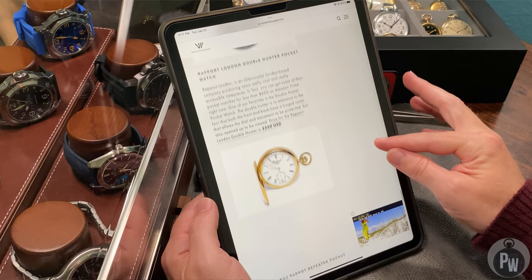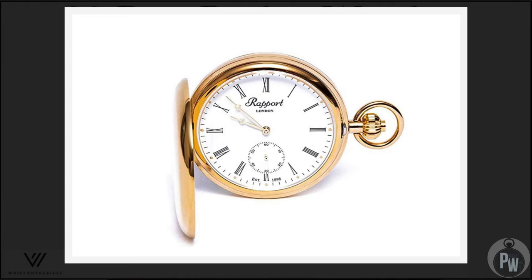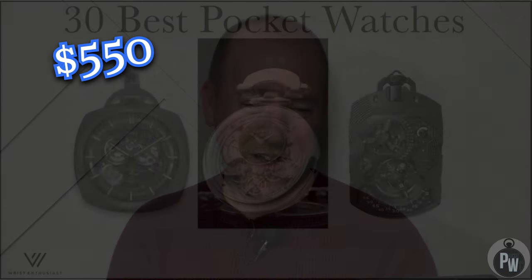This watch I'm just confused by. I've never heard of Rapport London, but this looks like an AliExpress pocket watch and for some odd reason it's $550. Just say no.